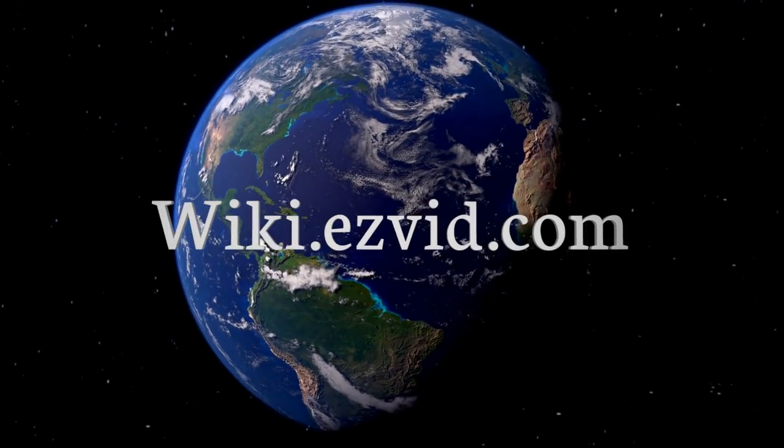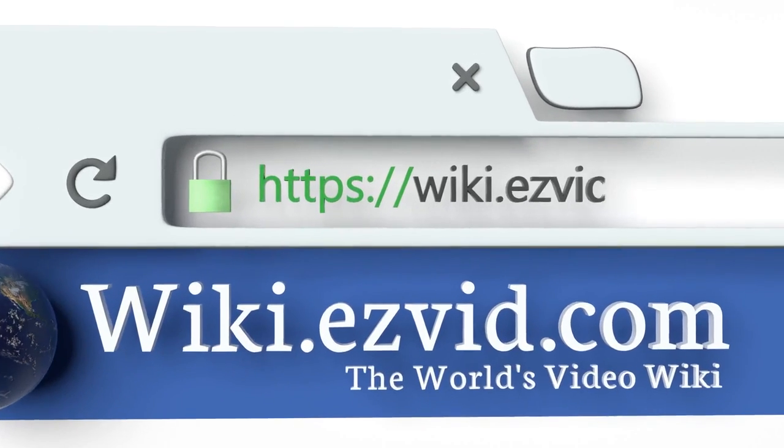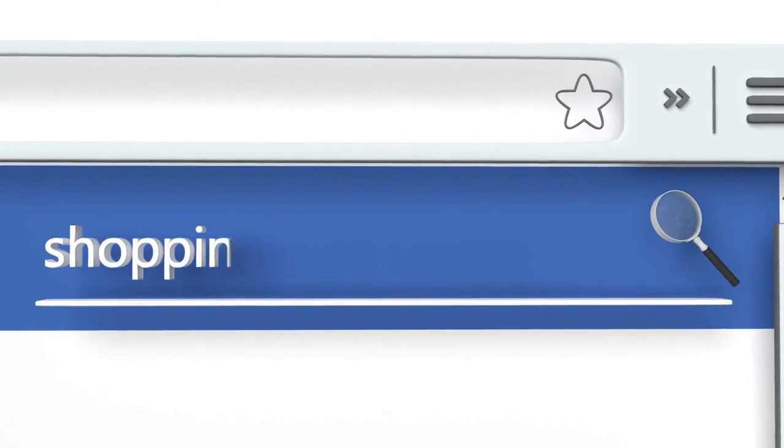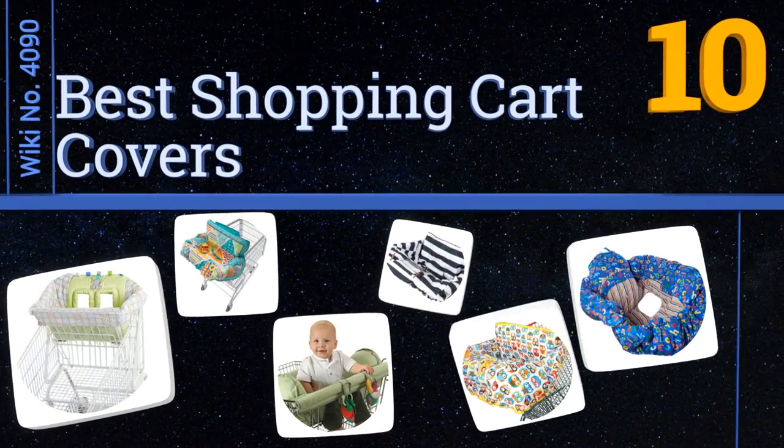Visit wiki.easyvid.com and search EasyVid wiki before you decide. EasyVid presents the 10 best shopping cart covers — let's get started with the list.